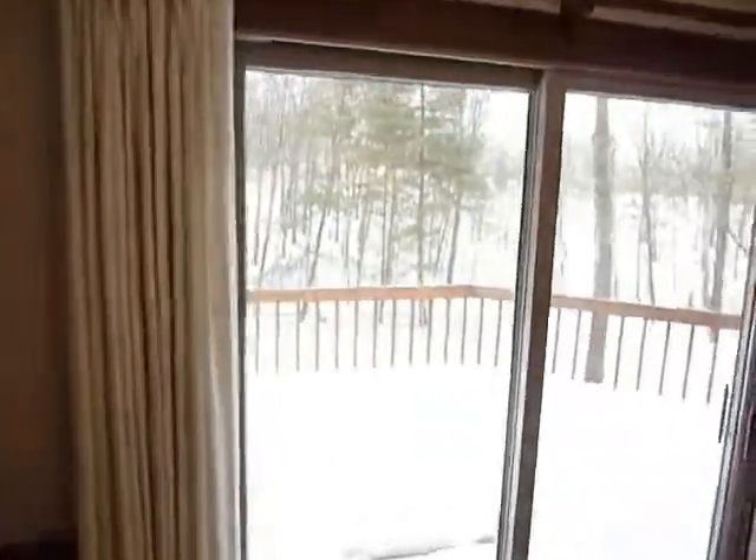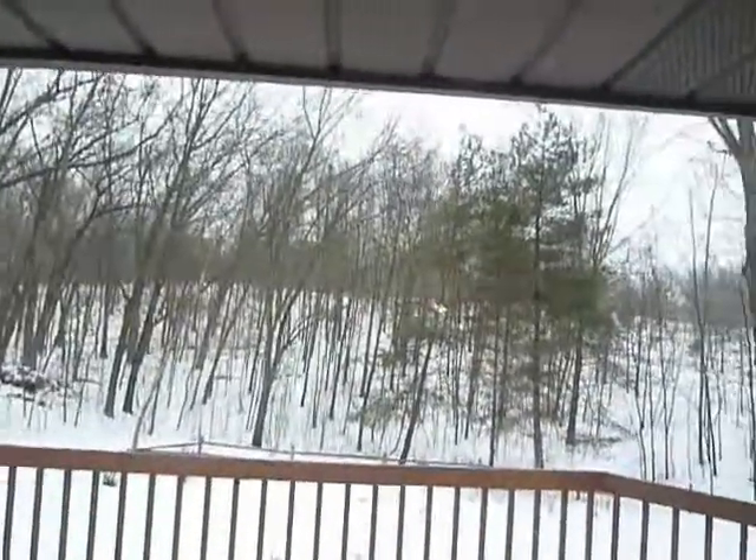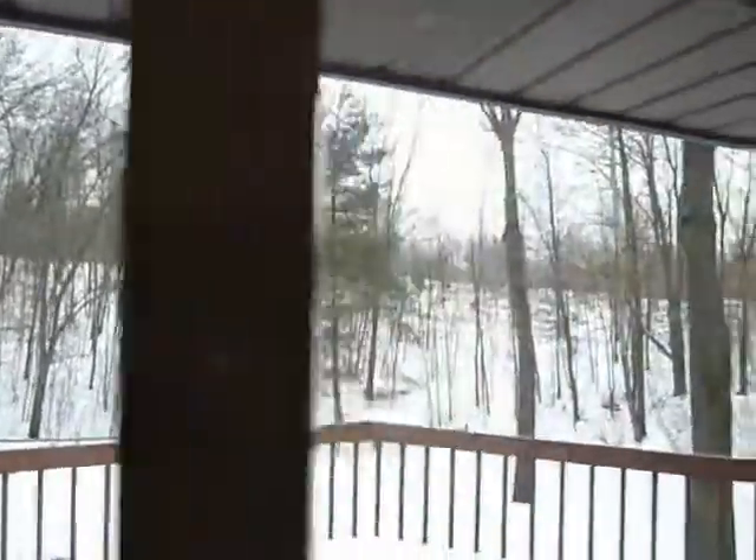Look out over the deck that they've got in the back of the house, and up over the 10 acres of land — you get a good view of how much privacy you have here.